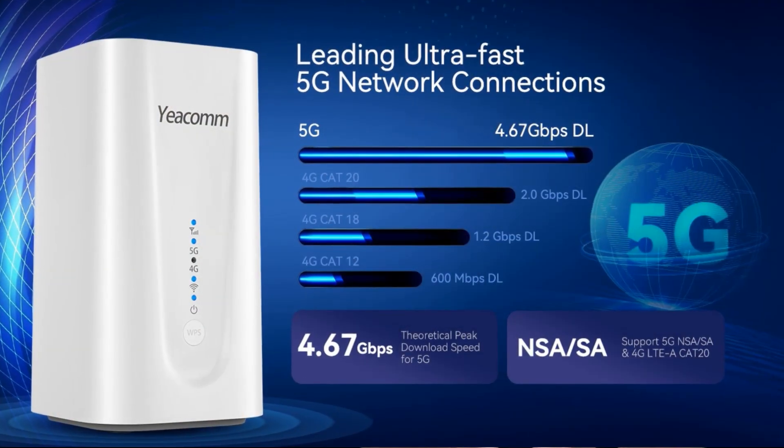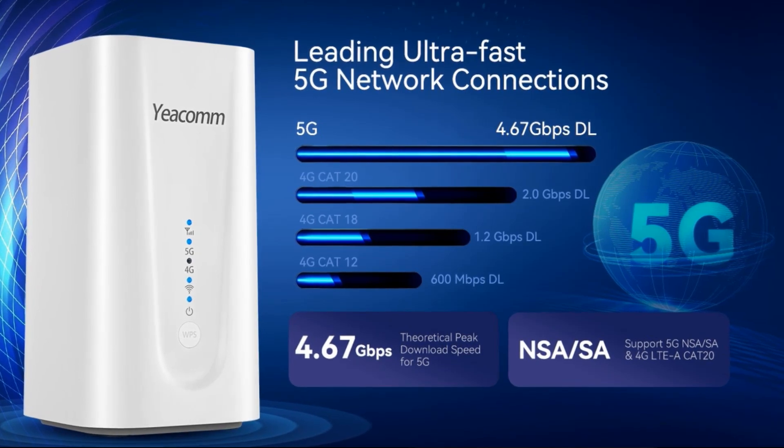Now, this YECOM 5G router is a powerful and versatile router that can provide fast and reliable internet access for homes and businesses. It supports the latest 5G technology so users can take advantage of the fastest possible speeds. The router also has a number of other features that might make it a great choice for anyone looking for a high-quality home network solution. One of the biggest things about the YECOM 5G router is its speed.